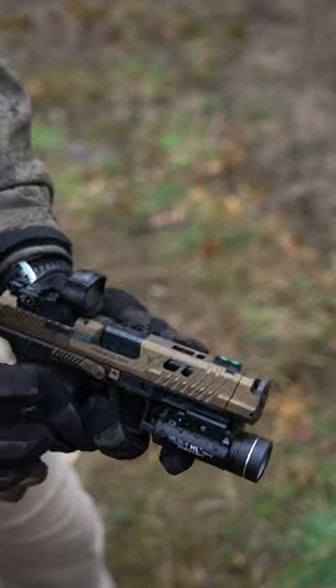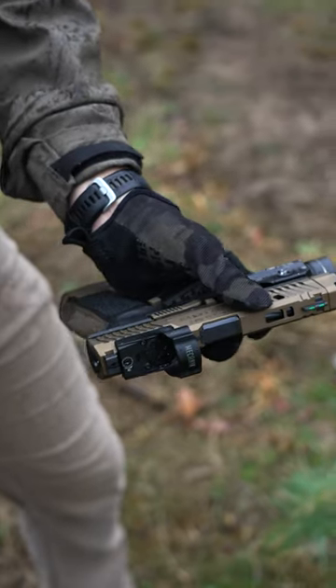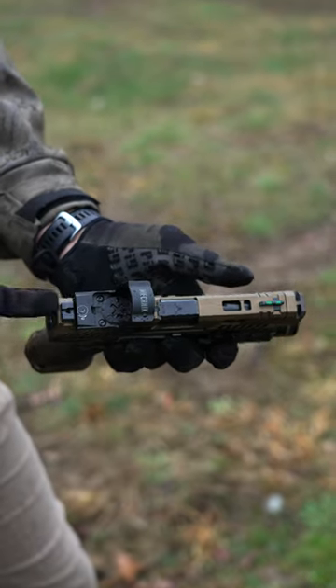Aggressive slide serrations, lightning cuts, and a comp up front that reduces recoil. There's an RMR cut up top with the Mecanik optic, a fiber optic front sight, and a blacked-out rear sight.